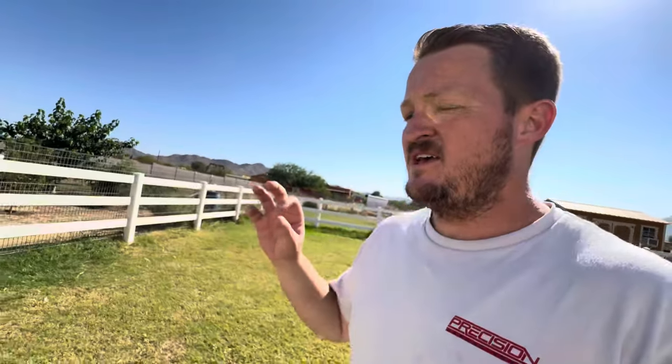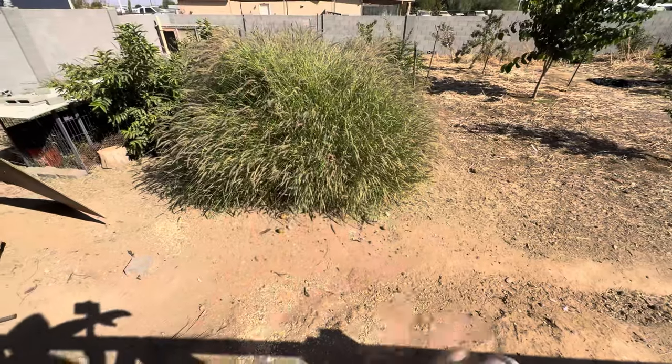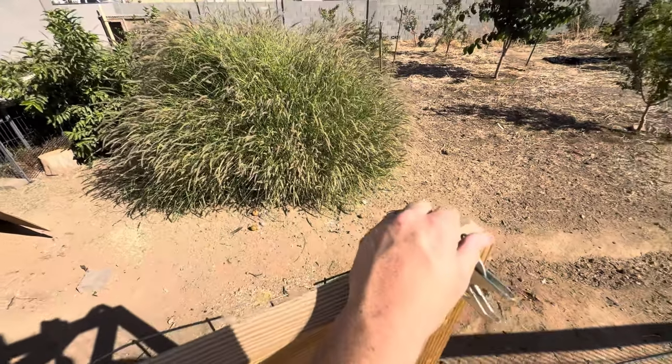We hatched baby chickens, and the best part is I had no idea we were even going to do it. This is going to be the wrap-up on today's video. One of my hens hatched out babies. I didn't even realize she was kind of missing — because the grass is so thick, I didn't realize she hadn't been going inside the hutch at night.